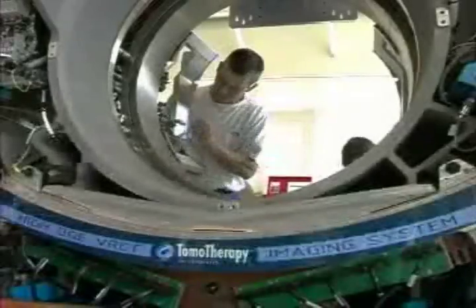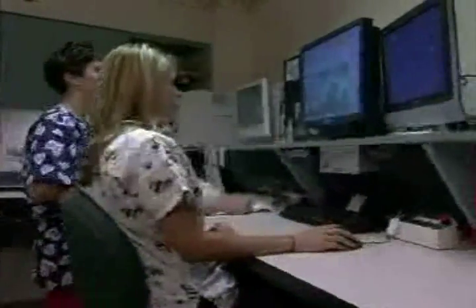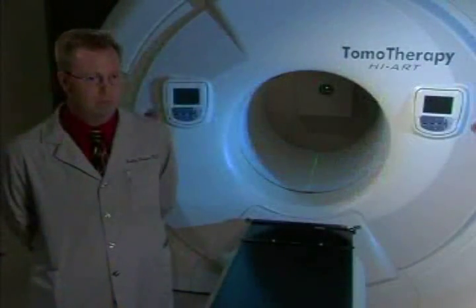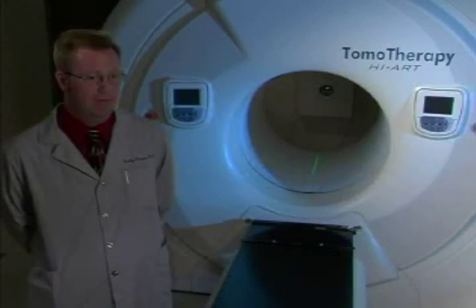It takes just one look at the system to notice that Tomotherapy is designed with image-guided patient-adaptive radiotherapy and the future of radiation therapy in mind. And that translates to better and more treatment options. There hasn't been a case that we have tried to treat on Tomotherapy that we have not been able to treat.